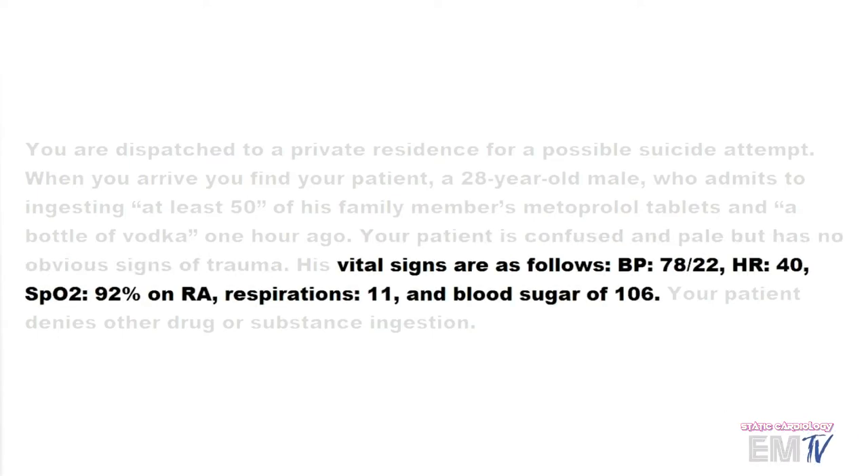Vital signs are as follows: blood pressure is 78 over 22, heart rate of 40, SpO2 92% on room air, respirations 11, and blood sugar of 106.